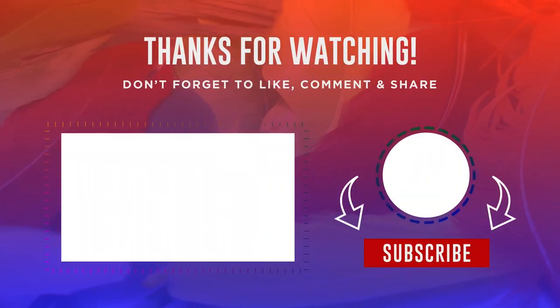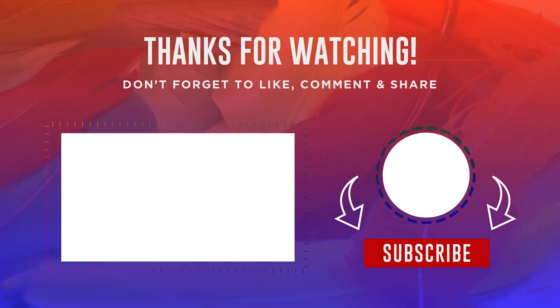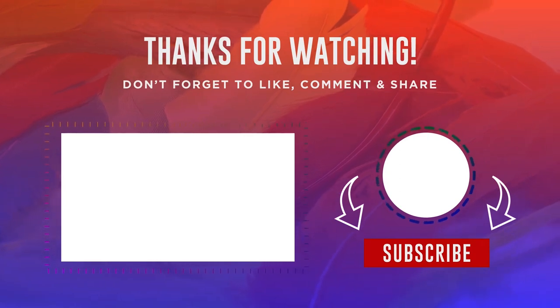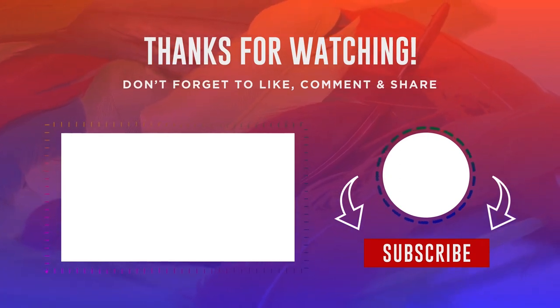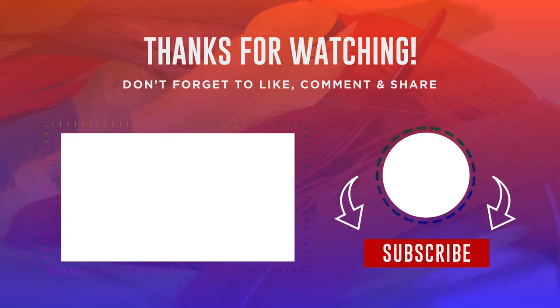We appreciate you joining us on this journey to discover the fascinating world of snow leopards. We hope you have enjoyed learning more about this incredible creature. Please remember to support us by clicking the thumbs up button, leaving a comment, and subscribing so you don't miss out on any upcoming exciting content.